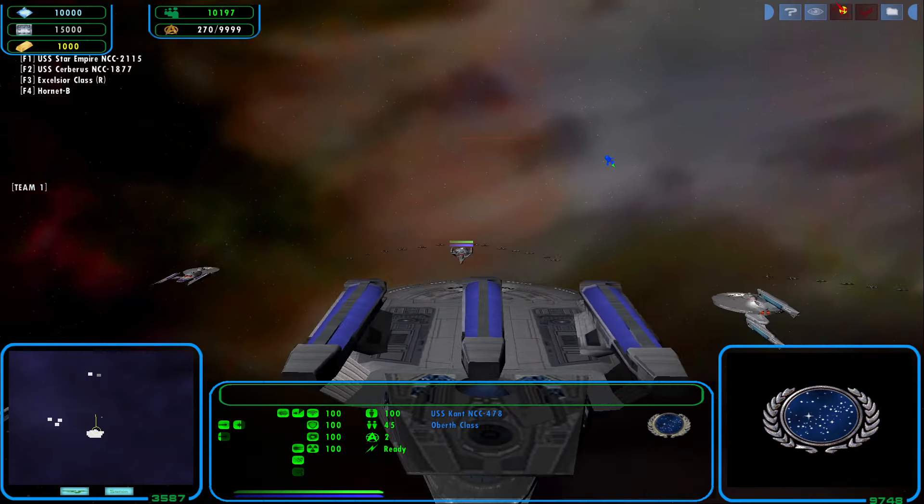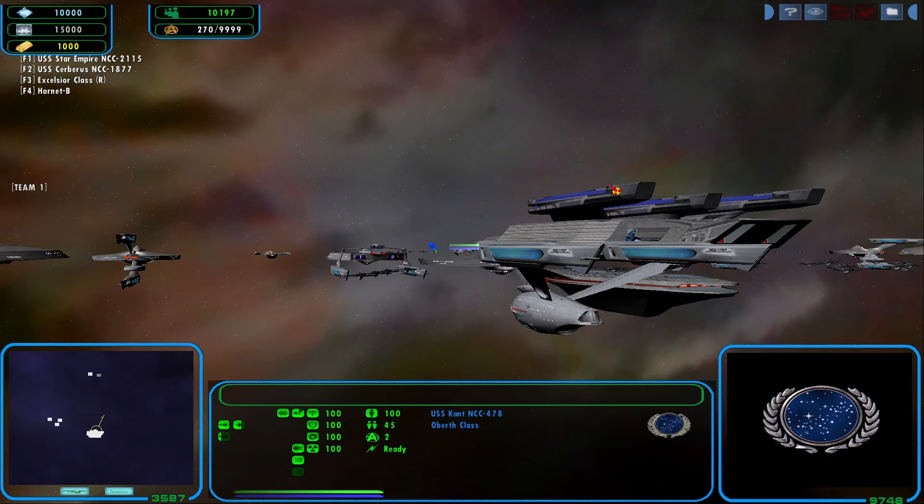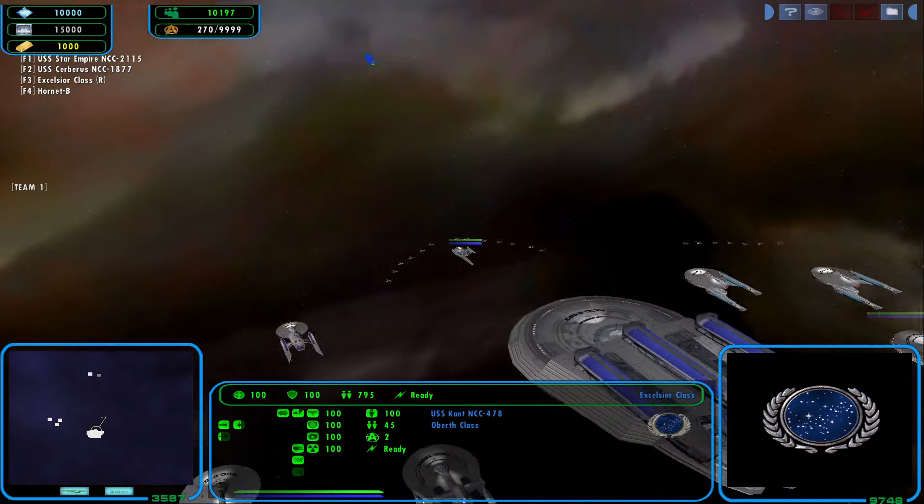Depressingly, some of them aren't going to be available in the map editor — those being the Wasp-class attack fighters and the Class-F refits.